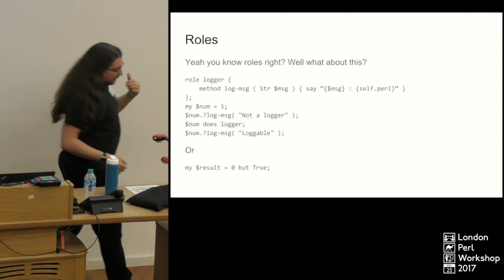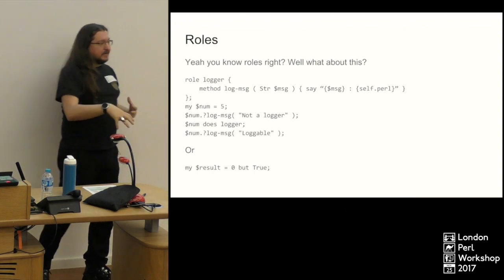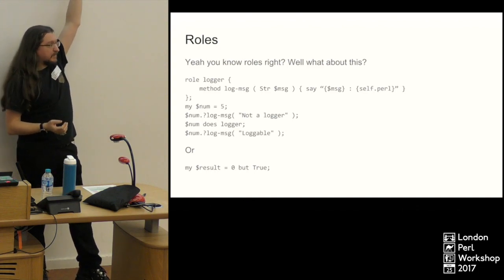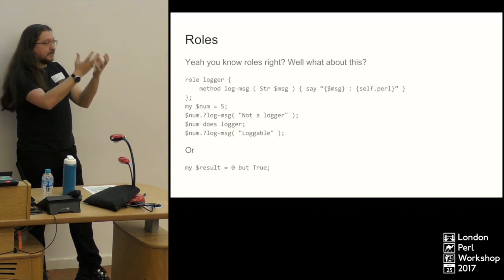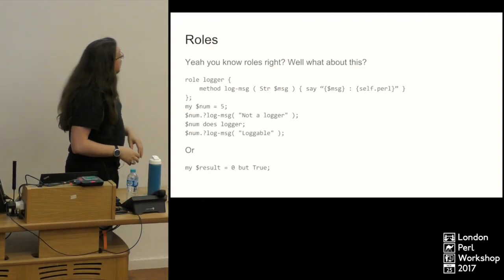Then we use the `does` function. What `does` does is compose your role into the object you give it. So now your object is — if you ask for the Perl representation — an `Int+Logger`. Then when we call the second dot-question-mark `log-message`, that one will actually log because now that five has got a `log-message` method.